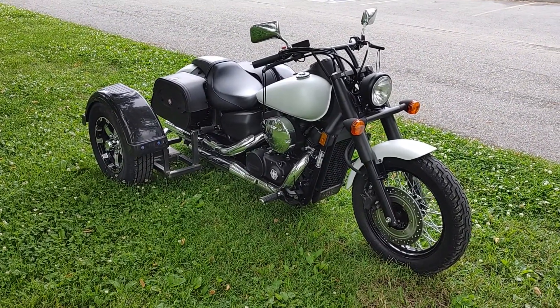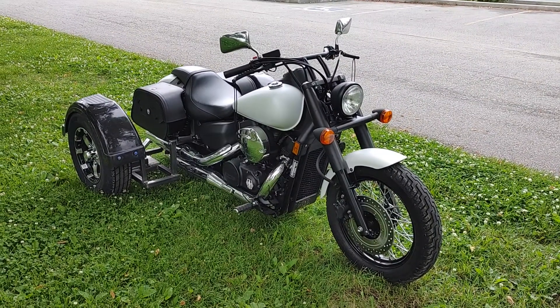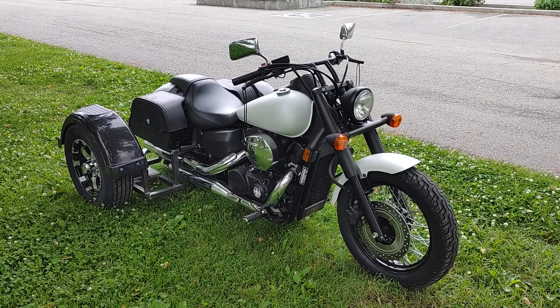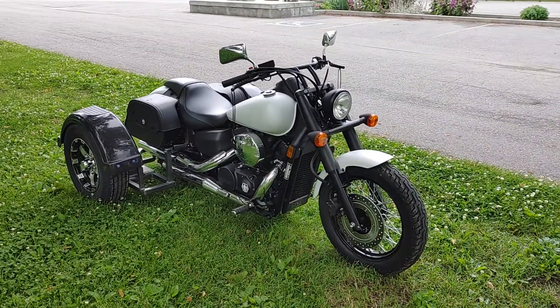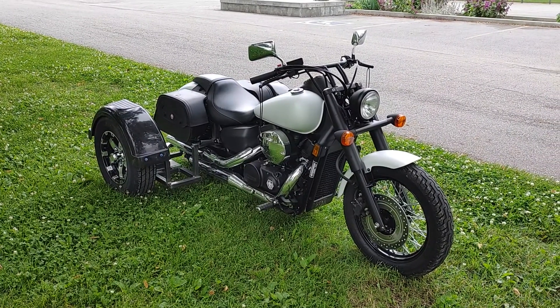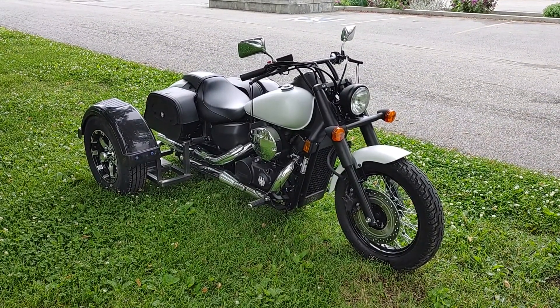Once again, this is David Moss with BIC Trikes. If you like it, hit the like, comment, and subscribe — we'd appreciate it. You can also check out our website, BICtrikes.com, where our price list is, so if you want to know what the prices are, everything's on our website. BIC stands for Brothers in Christ, where Jesus Christ gets all the glory. Thank you and God bless. Bye.